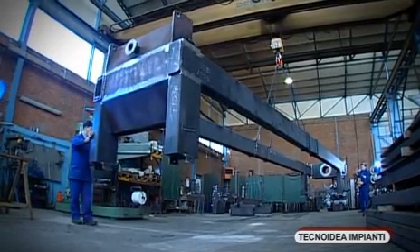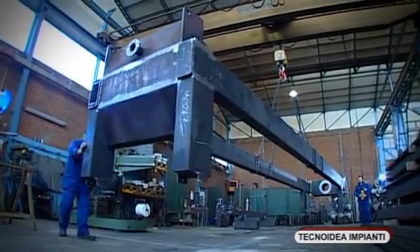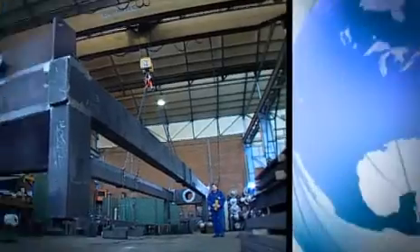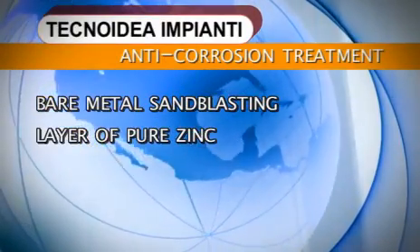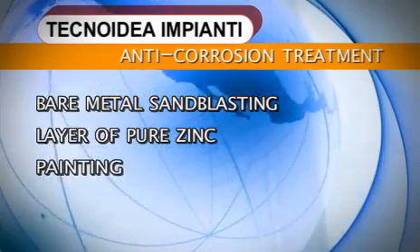A massive frame guarantees the machine unequalled solidity, also thanks to a particular anti-corrosion treatment that involves the sandblasting cycle down to bare metal, the application of a layer of pure zinc, and the final painting process.